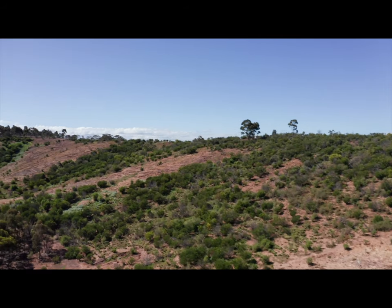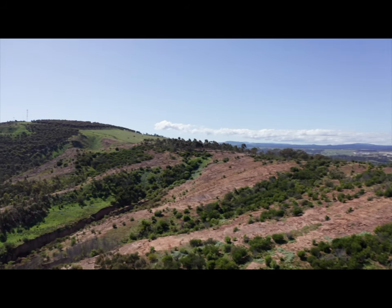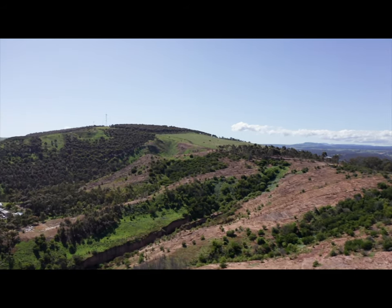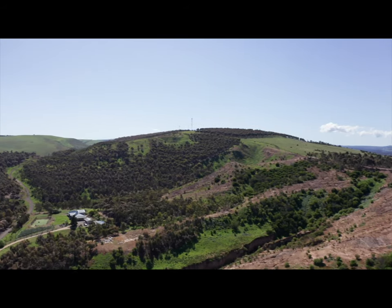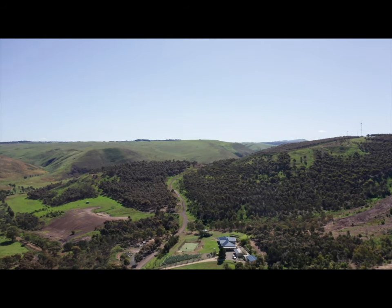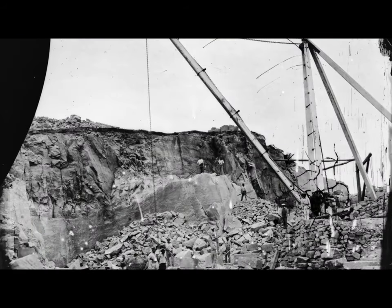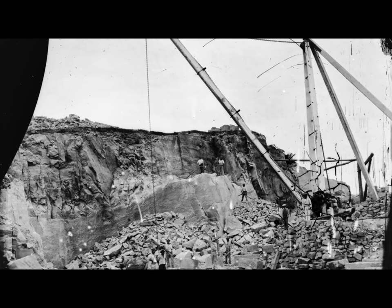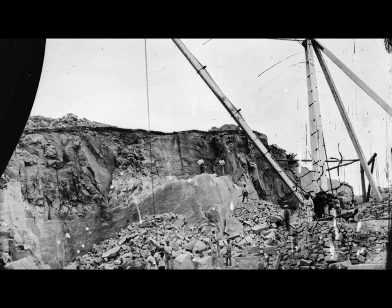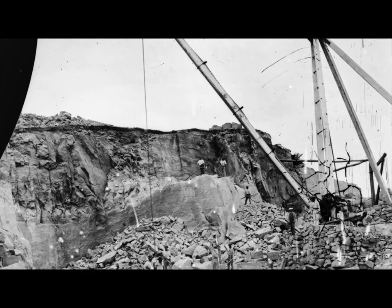At Bald Hill, northwest of Bacchus Marsh, there is a massive deposit of Permian sandstone of glacial origin. The deposit of rocks, crushed and ground-up stones, sand and gravel is over 1,000 metres thick. Parts of the deposit are exposed in three old quarries on the west side of the hill. First exploited in the late 1850s, the Permian sedimentary rock was cut to supply sandstone blocks for buildings.